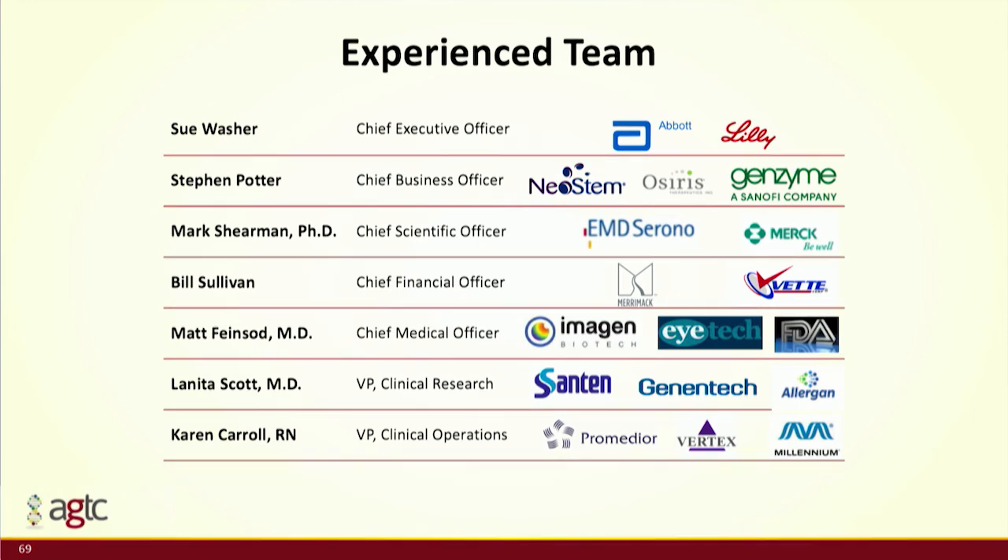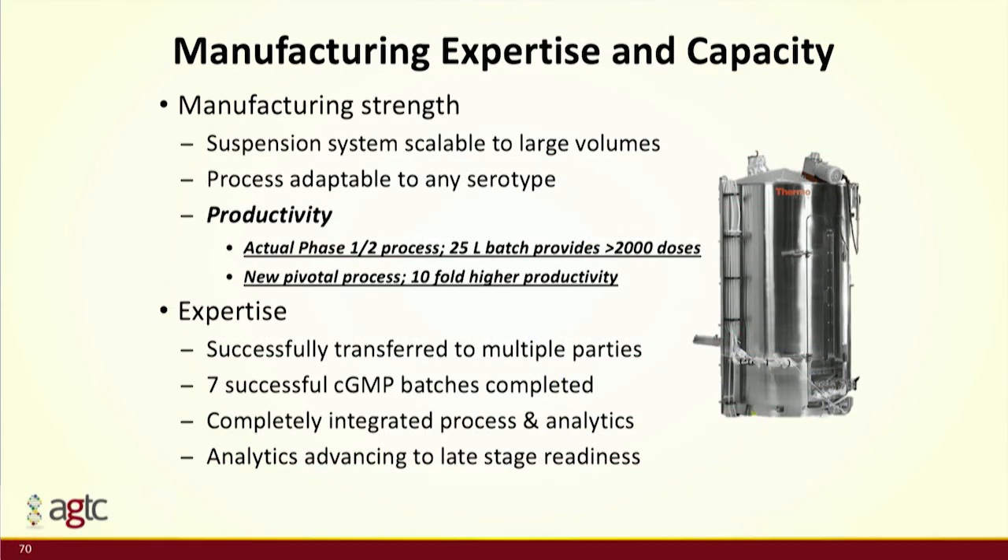We have recently expanded our team, especially in the clinical and medical groups, with a very rich set of people in clinical ops as we've rolled all these programs into the clinic. People don't think too much about manufacturing in ophthalmology, but in our phase 1/2 trials we made six different lots at 25 liters each — over 2,000 doses per lot. Our recent improvements would make that tens of thousands of doses per 25 liters, well supporting these orphan indications and larger markets.